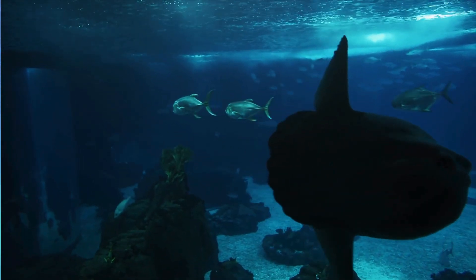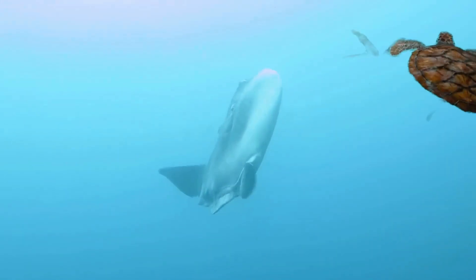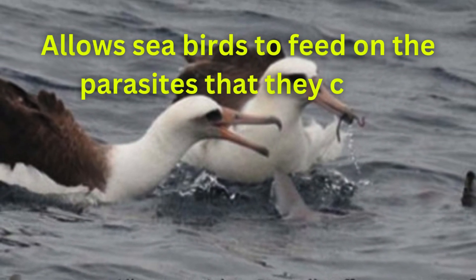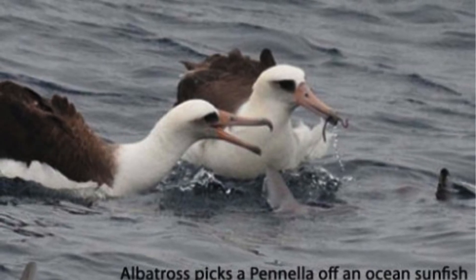It is an interesting habit for the sunfish to come to the surface of the water, but this is the only known way for the fish to regulate its body temperature. Also, by doing so, the sunfish allows seabirds to feed on the parasites that they carry, providing a way of cleaning for the birds and relief for the sunfish at the same time.